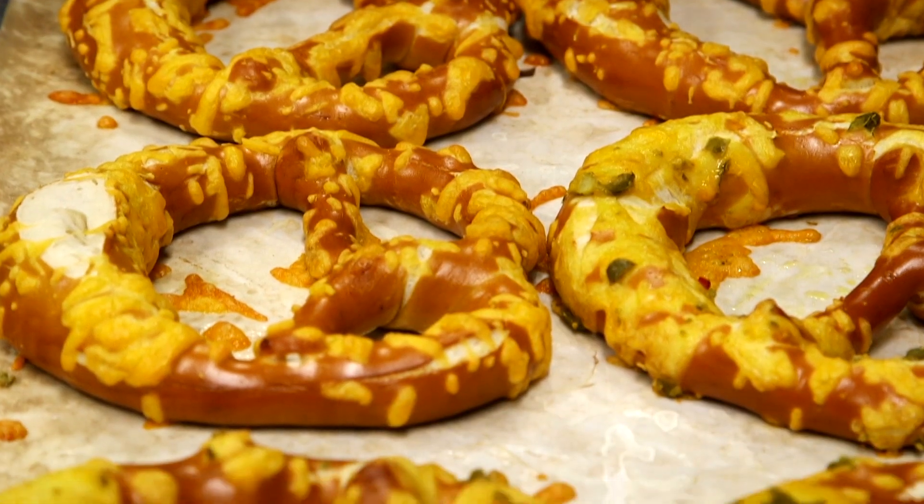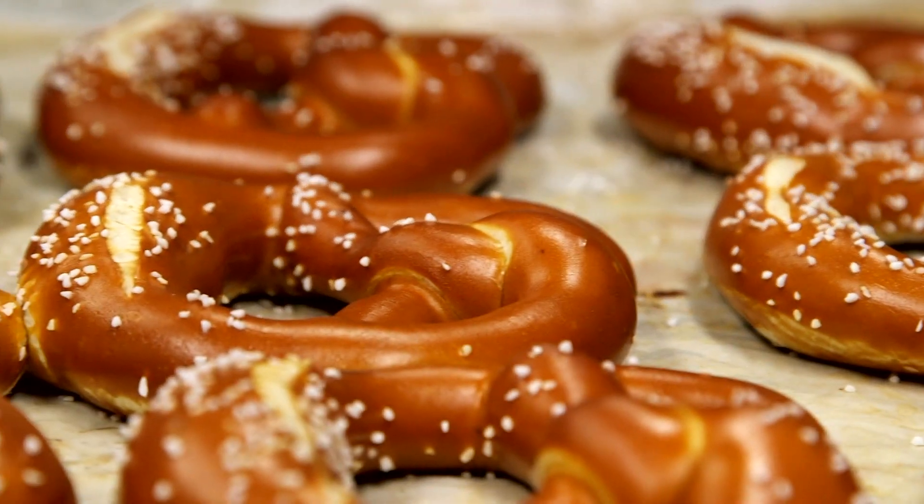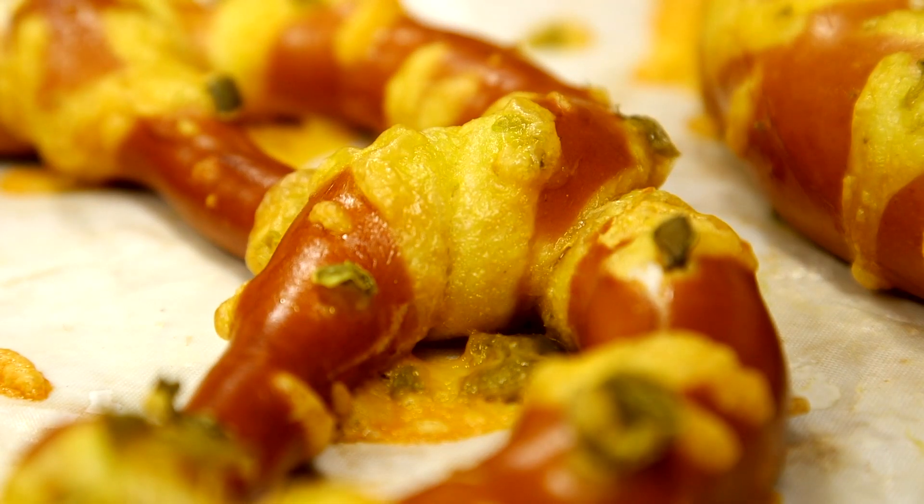We can make them very classic or kind of exciting. We make a cheese pretzel, an everything pretzel, a bacon pretzel, your classic salted, and a jalapeño cheese pretzel. We'll try anything — it's a very versatile product.